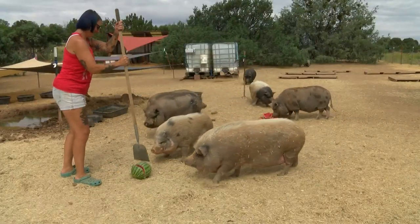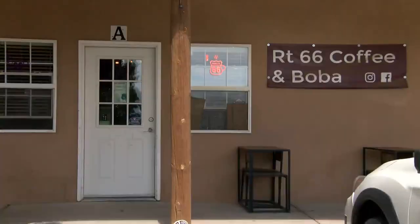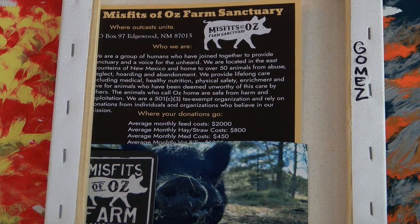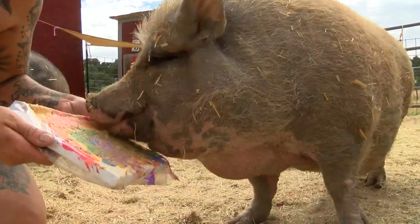We have a lot of animals here that are special needs that require daily medications two to three times a day. Now showing off their creative side, some of the pig paintings can be found at Route 66 Coffee and Boba. The paintings go for $30 and they come with a photo of the artist as well as information on the sanctuary.